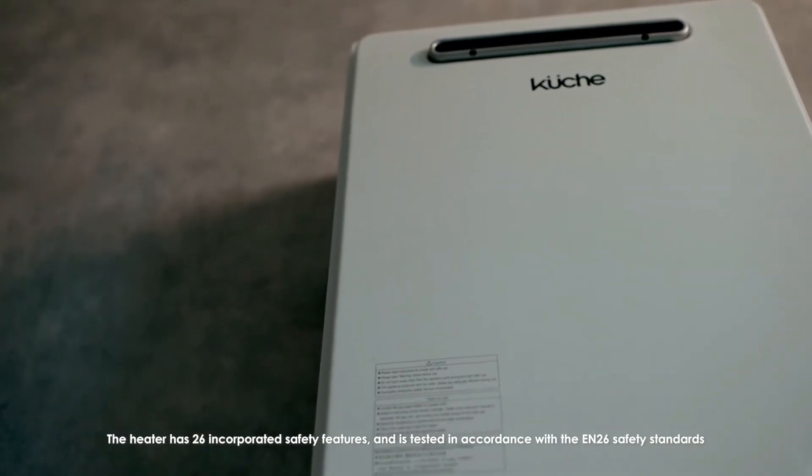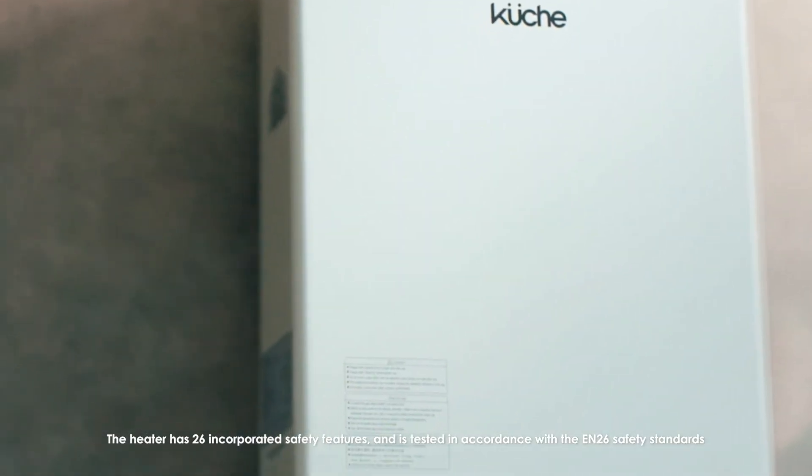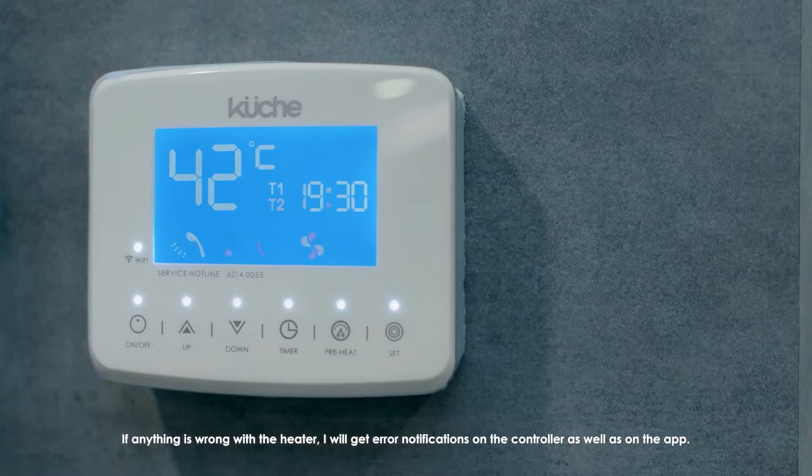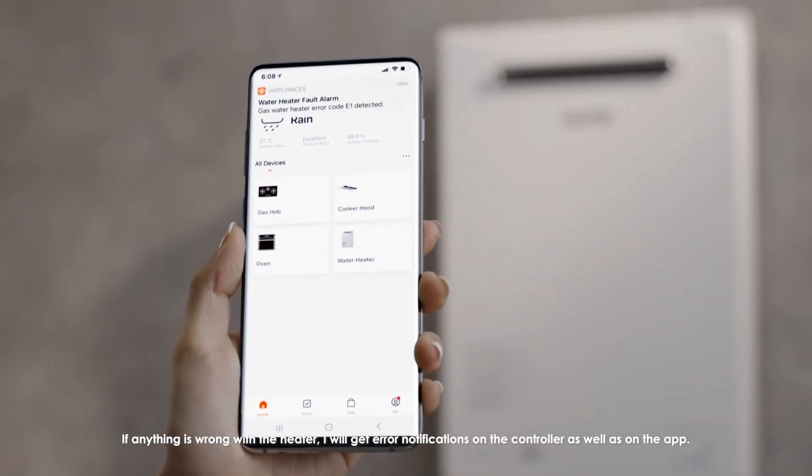The heater has 26 incorporated safety features and is tested in accordance with the EN26 safety standards. If anything is wrong with the heater, I will get error notifications on the controller as well as on the app.